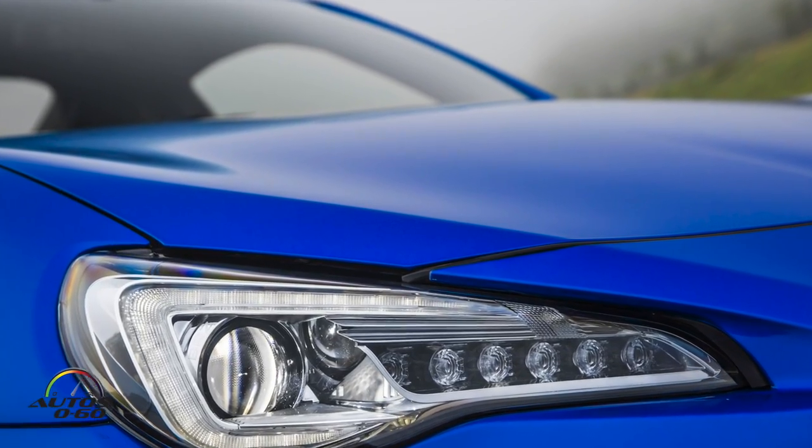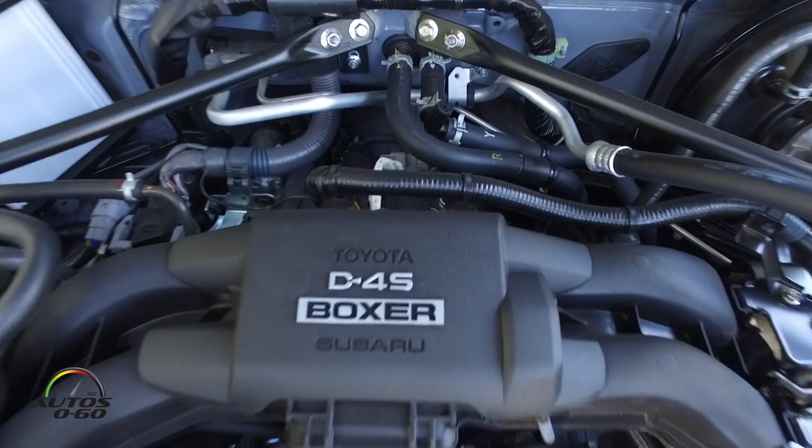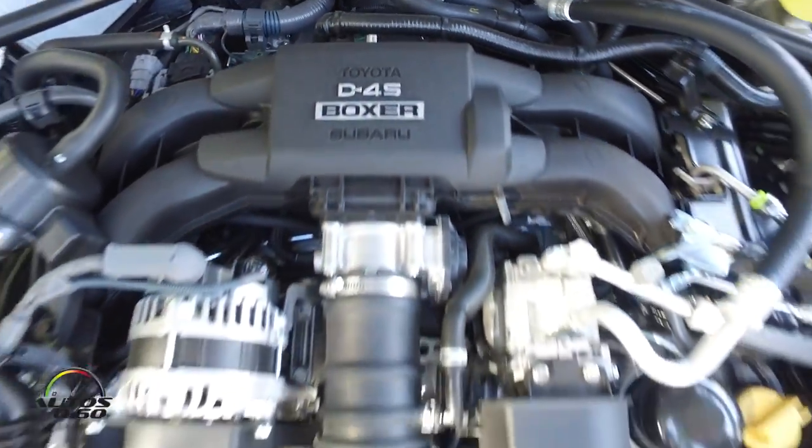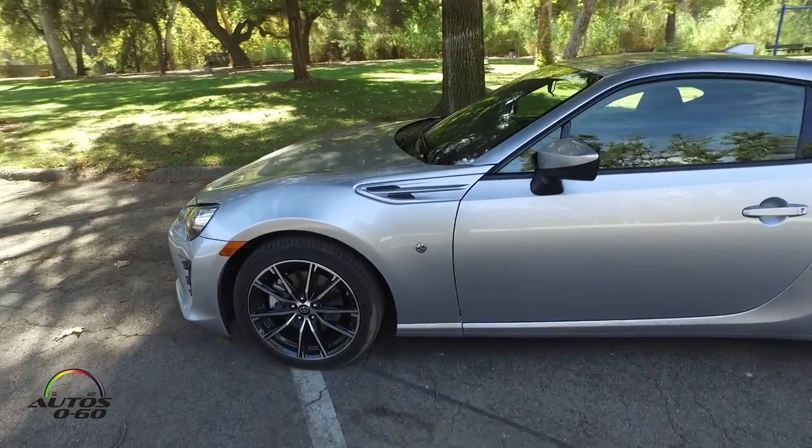The main difference is that mechanically they're the same, but some aesthetics are a little different. Our 86 is what I'd call monospec — there is no trim level. You only get to choose the color you want, either manual or automatic, and whether you want navigation. For Subaru they have trim levels: a Premium as their entry level and a Limited as higher trim. Ironically, for Subaru you cannot get an automatic in the base model — you have to pay more to go to the Limited to get automatic.